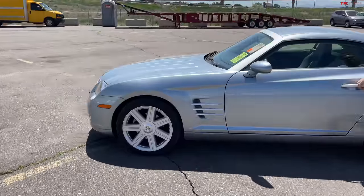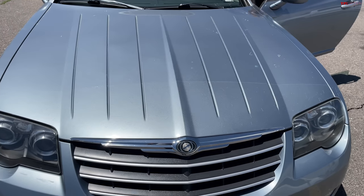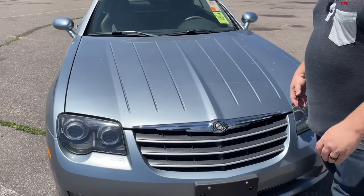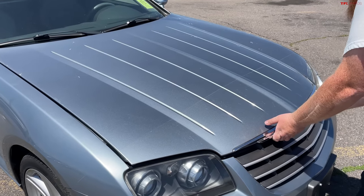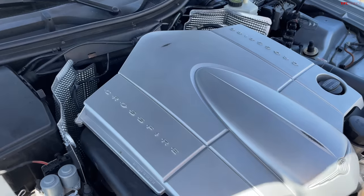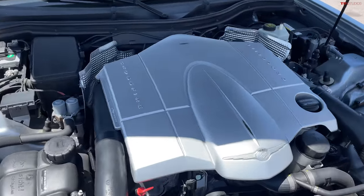This is just the standard Crossfire. When we're talking platform sharing, the engine in this vehicle is the same as the V6 SLK — this is a 3.2-liter. So this had the 3.2-liter V6, which wasn't super powerful. Even look at that styling right on here — I think that's kind of cool.